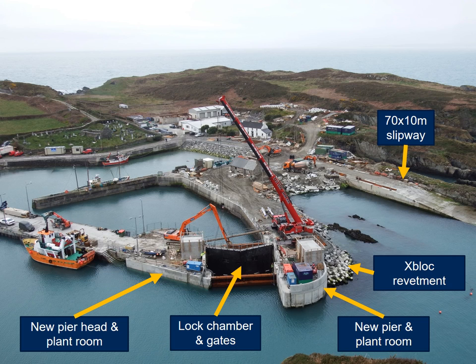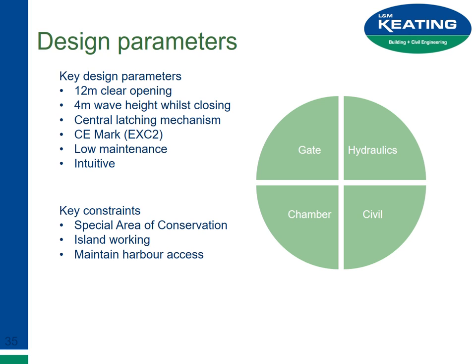We were successful in the construction of the 70-metre slipway, the reconfiguration of the two pier heads, the construction of an X-block rock-armoured revetment, and perhaps the most interesting bit — the lock chamber and the storm gate. Key design parameters included a gate with a 12-metre clear opening. One of the toughest parts was that the gate had to withstand a 4-metre wave while the mitre gate was opening or closing — before it could get into its mitered strong position, the rams had to withstand a 4-metre wave attack. When the gates were in their closed position, they had to mesh very accurately, and a pin would be dropped down to lock the gates and stop them from banging during a storm.